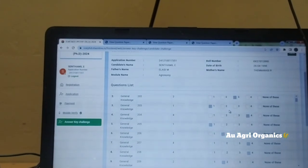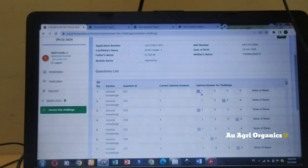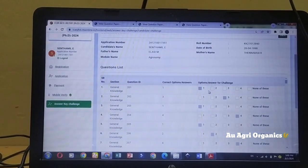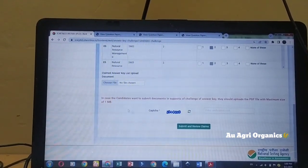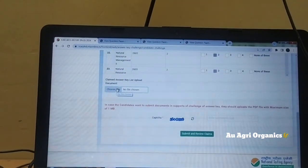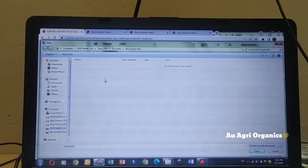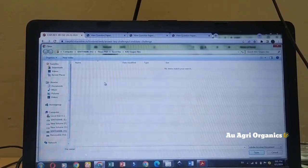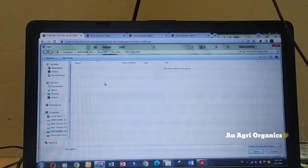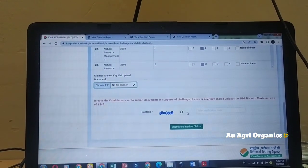Now I will explain how to challenge an answer. For example, for question ID 201 they have given option one as correct, but you believe option two is correct. Select option two. At the bottom you have to upload a supporting document — for example, a book highlighting the relevant answer. If you are challenging two or three questions, merge all those files, highlight the relevant portions, and upload them.